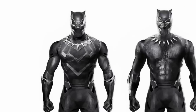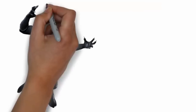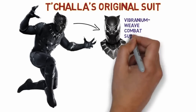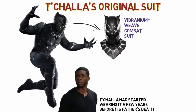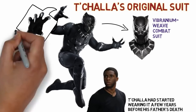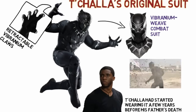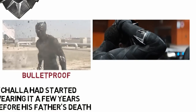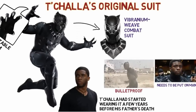First is T'Challa's original suit, seen in Civil War and early in the Black Panther movie. It's a vibranium weave combat suit, custom tailored for T'Challa. He had already been wearing it as a prince even years before his father's death. Among its features are retractable vibranium claws strong enough to cut through nearly everything — even leaving scratches on Captain America's shield. It's bulletproof, capable of withstanding a rainfall of gunfire. Its only drawback is that it has to manually be put on like normal clothes.